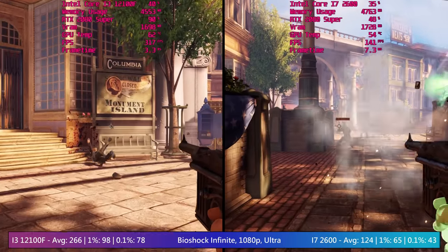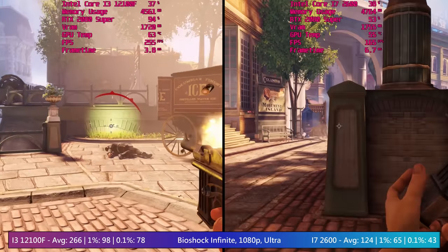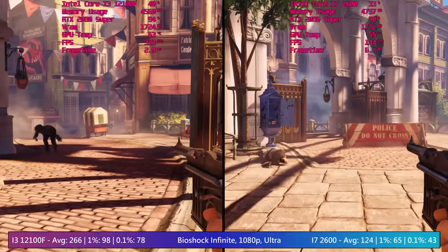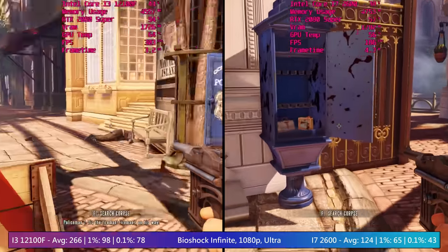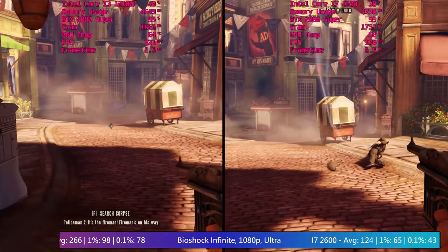I started with an older game today — Bioshock Infinite — simply because it's one of my favourites and I wondered if perhaps the gap between the two chips would be at its closest here. I was wrong. Although the average performance more than doubled with the i3, the i7 still did a good job.